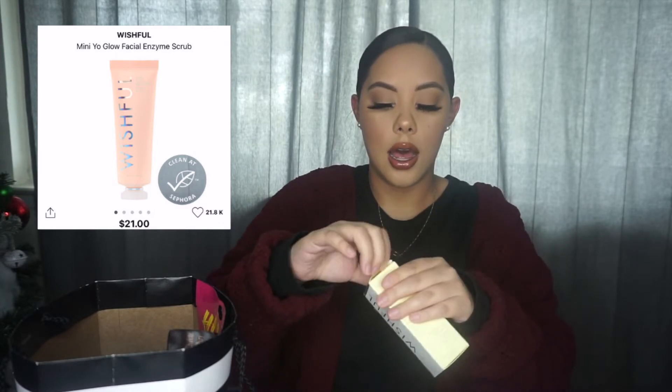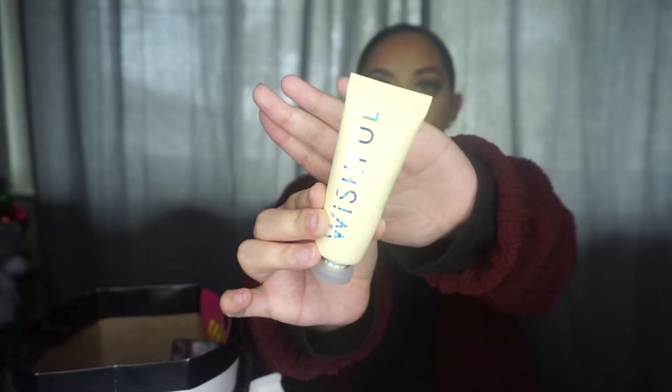Next, I got the Wishful Yo Glow Enzyme Scrub. I thought I had gotten the full size but I guess I got the mini version. This is supposed to be kind of like a face peel — you apply it and any dead skin you have is supposed to come off. I've watched a few videos of girls using this and literally their skin looks like it's coming right off. I cannot wait to try this. It has Pineapple Enzyme, Papaya Enzyme, AHA, and BHA.